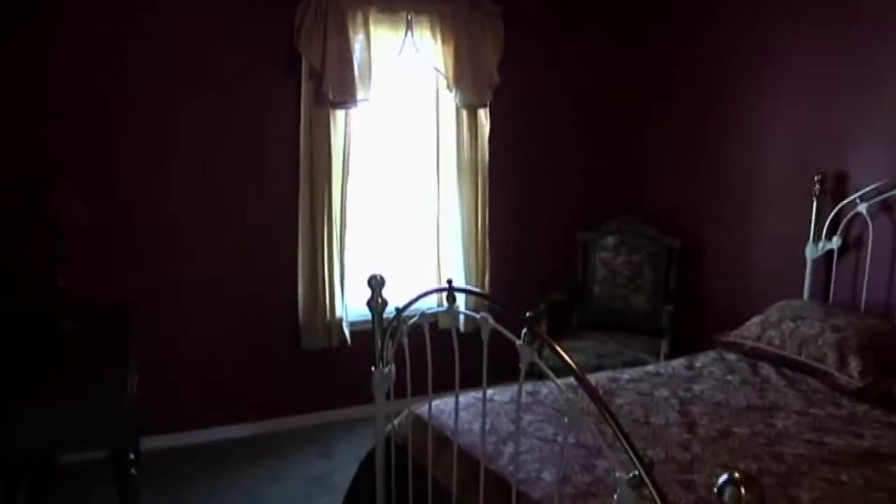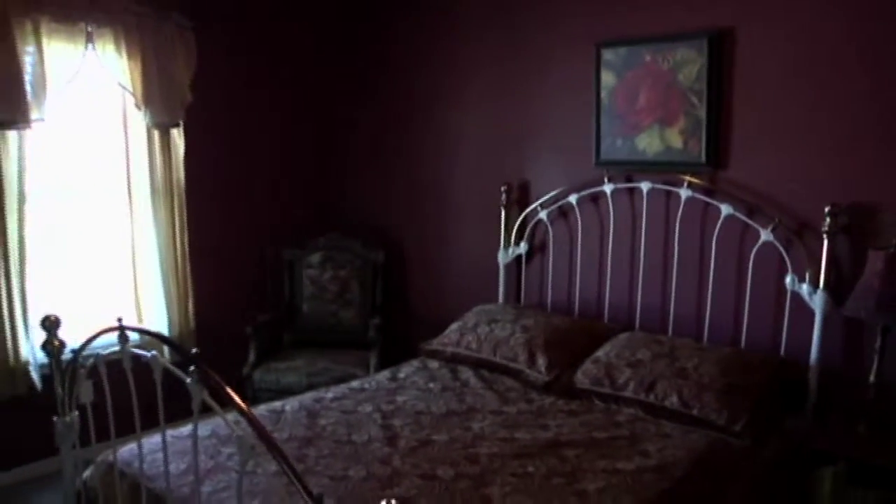Over to the other side is a guest bedroom, a guest bathroom, and the other guest bedroom which also has a built-in — it's being used as an office. The bedrooms are carpeted as well.